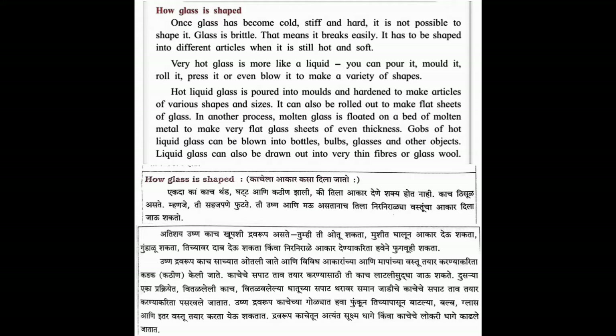Hot liquid glass is poured into molds and hardened to make articles of various shapes and sizes. It can also be rolled out to make flat shapes of glass. In another process, molten glass is coated on a bed of molten metal to make very flat glass shapes of even thickness. Globs of hot liquid glass can be blown into bottles, bulbs, glasses and other objects. Liquid glass can also be drawn out into very thin fibers or glass wool.